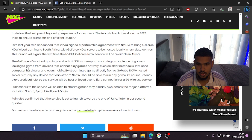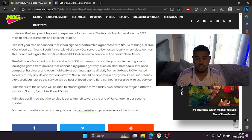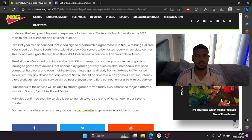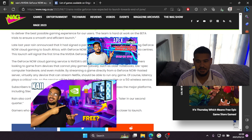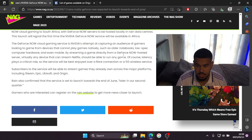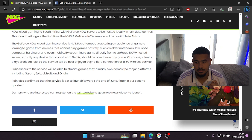The GeForce Now cloud gaming service is Nvidia's attempt at capturing gamers looking to play on devices that cannot run games natively, such as older notebooks, low-end PCs, and even mobile. So on your old laptop you'll be able to play games like Fortnite and GTA by streaming directly from a GeForce Now hosted server. Latency plays a critical role, so the servers will be best enjoyed over a fiber connection or a 5G wireless service.